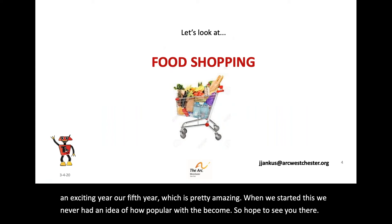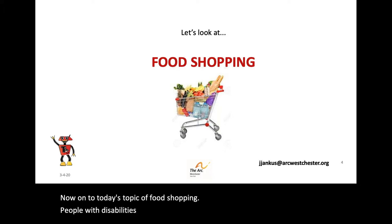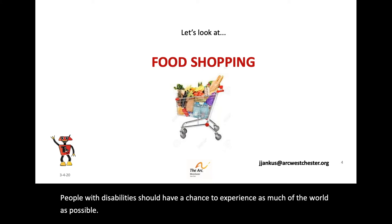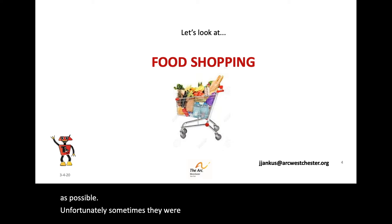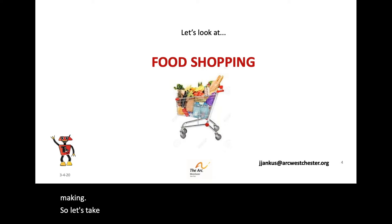Now, on to today's topic of food shopping. People with disabilities should have a chance to experience as much of the world as possible. Unfortunately, sometimes their experience with food is limited to taking groceries out of the staff's car or sitting down to a dinner they had no part in making. So, let's take a moment and look at some apps that might change all that.